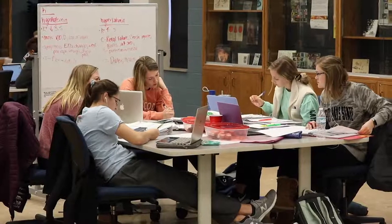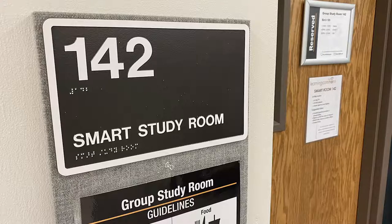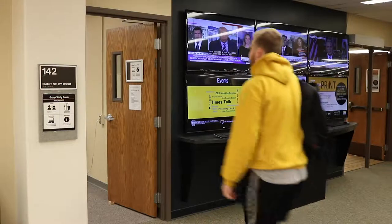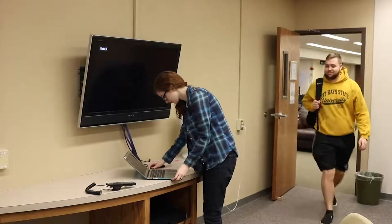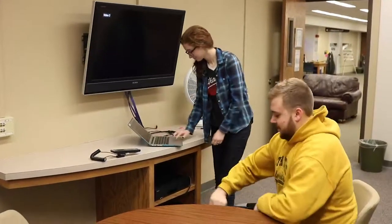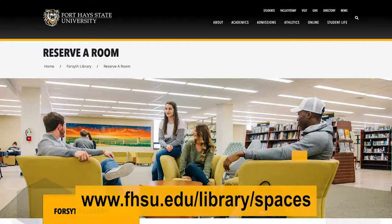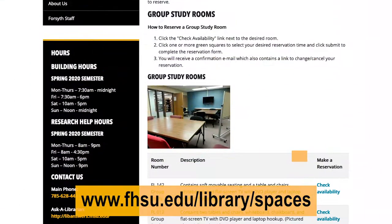There are many places to study and collaborate throughout the library, including the smart study rooms. You will find one on the main level and two more on the lower level. These rooms all include collaborative seating and a display screen where you can connect your device and collaborate on group presentations. You can reserve these rooms on the Forsyth Library website.